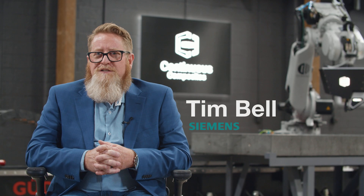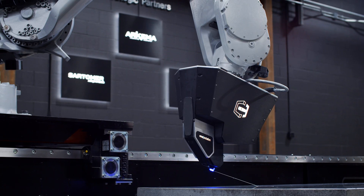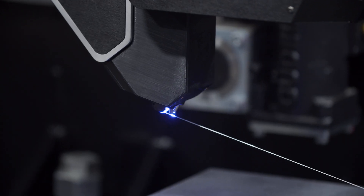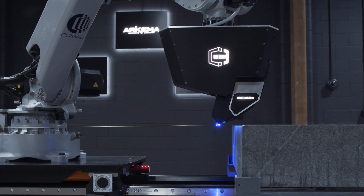The first time I saw Continuous Composites, I immediately went to their website, and when I saw the ability to print in free space, I was completely hooked. I knew that this was an emerging technology that we needed to be involved with.